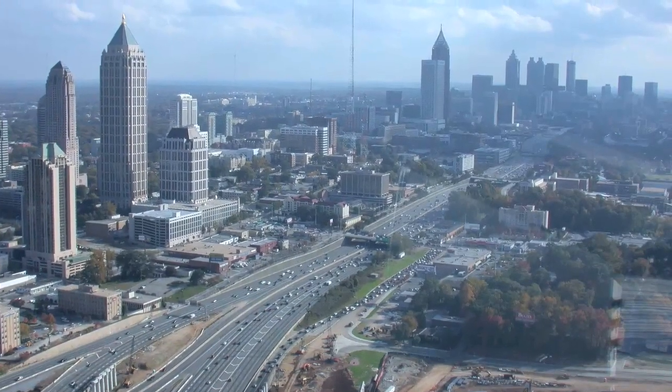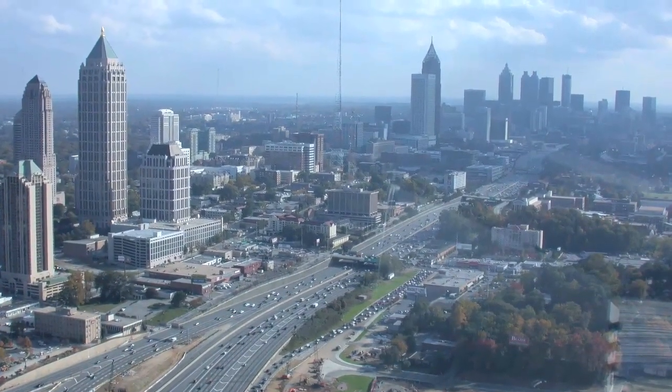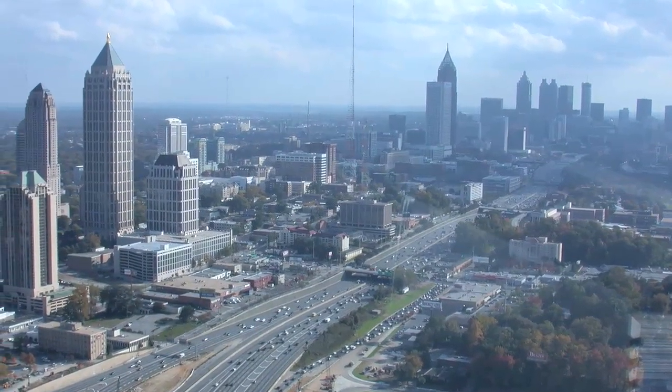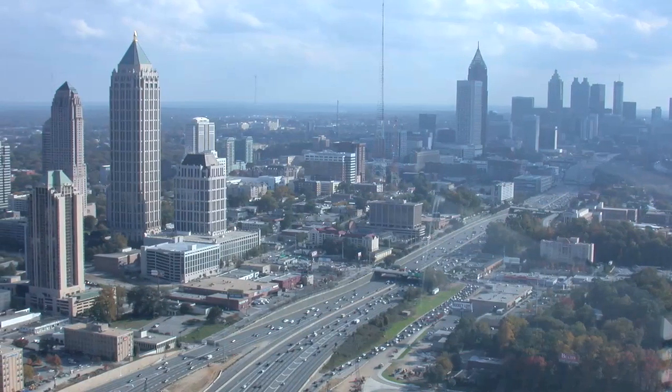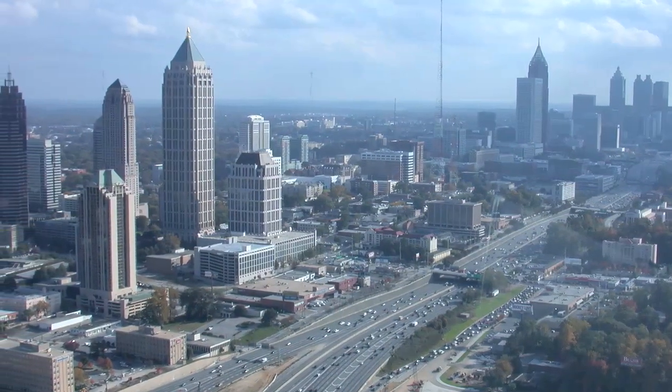When I came to Georgia Tech, one of the interesting things I found was that I worked with the downtown authority for Atlanta, and their map ended at North Avenue — the south boundary of our campus — so they didn't show Georgia Tech. The Midtown Alliance, a very progressive alliance for the Midtown part of Atlanta, had a great map, and it ended at the freeway and didn't show Georgia Tech. I thought, that's odd — nobody wants to claim Georgia Tech.